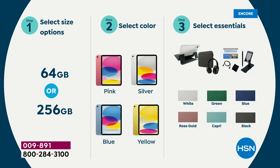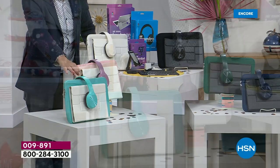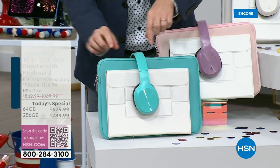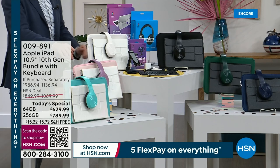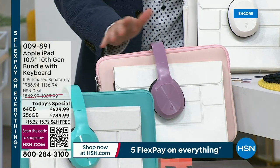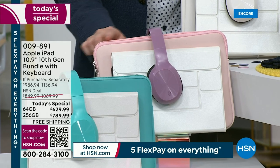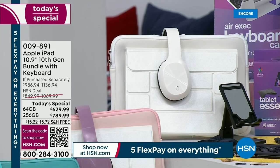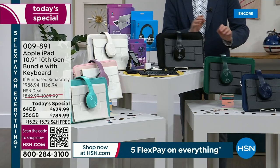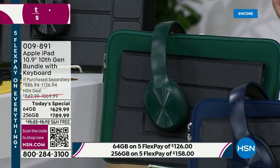Then choose the color of the accessories. Starting with the Capri, which is a really beautiful aqua color — the Capri gives you aqua headphones, neoprene sleeve, and a pearlescent iPad case. Next is rose gold, which gives you purple headphones and a blush pink sleeve with a pearlescent case. There's also white — clean and crisp — plus the opposite in all black. We also have a rich forest green and navy blue.